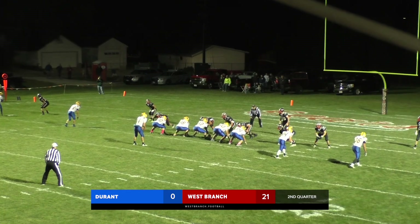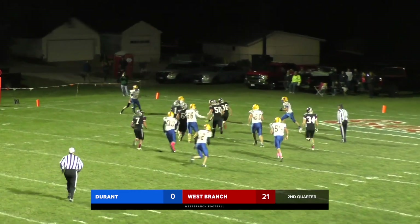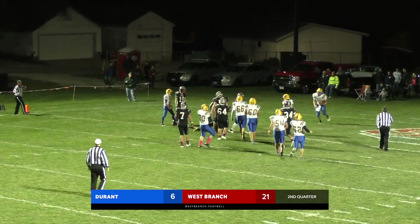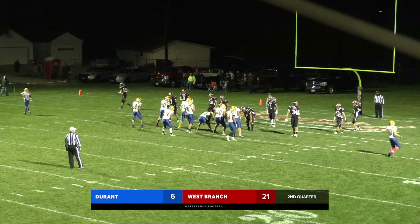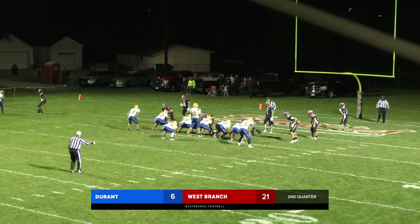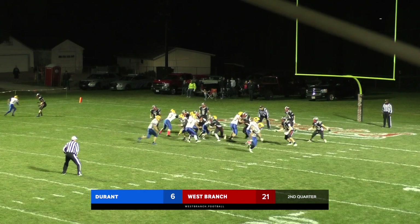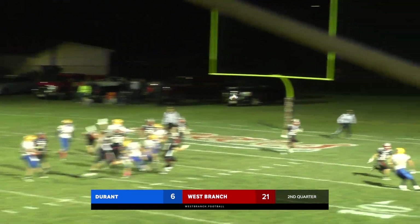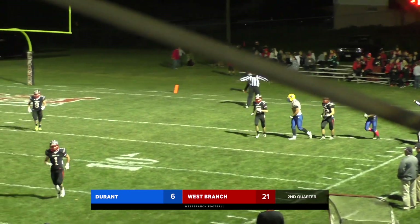Empty set this time — Barnes showing pressure up the middle. Bentley steps up under it and he's going to fight his way into the end zone for the Durant touchdown. Going to go back to that flex bone — motion Blake to the near side, they'll fake it to him, Bentley rolling out, throws — and over the intended target. Incomplete — pass no good.